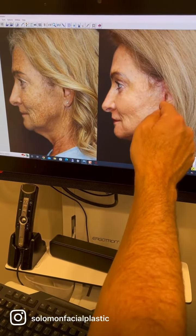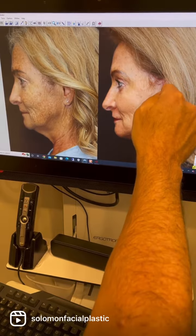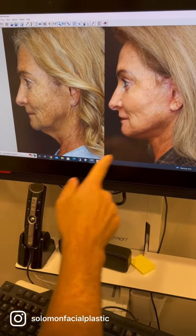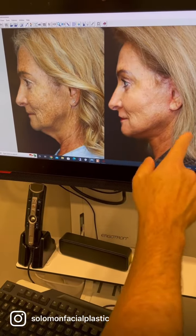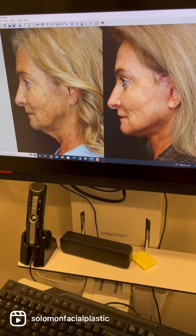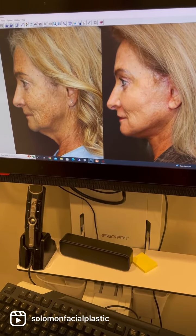The incisions are still healing nicely. They go inside the ear, behind the tragus, and up into the hairline. You can see a dramatic improvement of the neck and the contour and configuration of the jawline — they're all substantially improved. And her skin's radically improved from just one laser treatment.